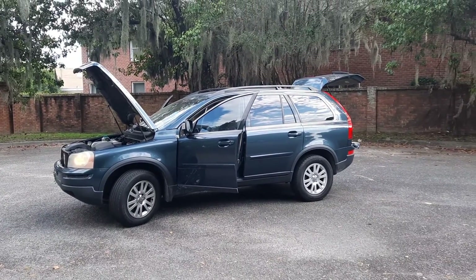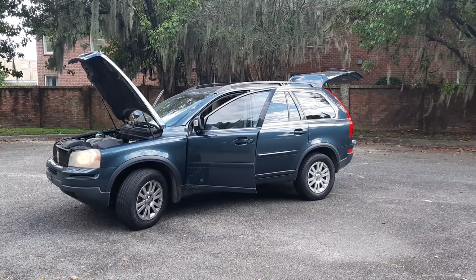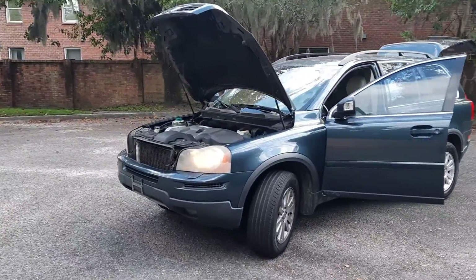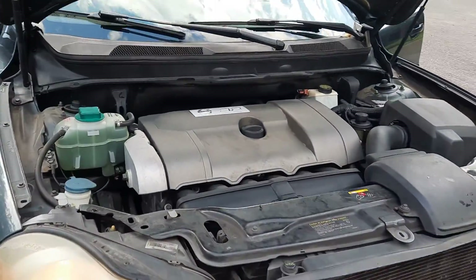Hey guys, thanks for watching my walk-around video — 2008 Volvo XC90 with the third row. We took the vehicle in on trade; it needs a little work and I don't really have time to deal with it.